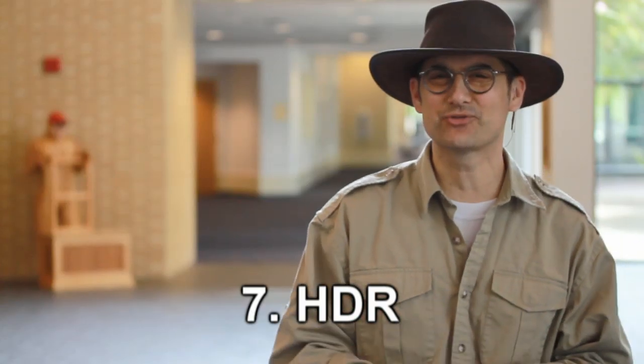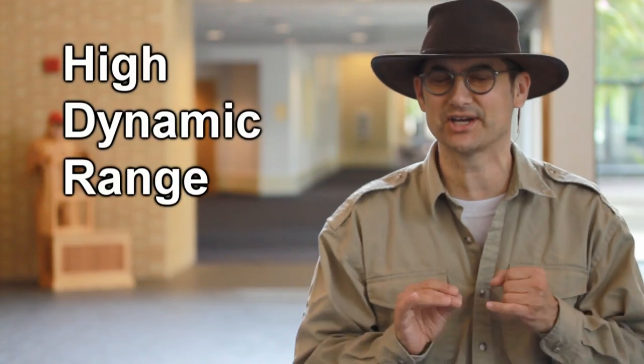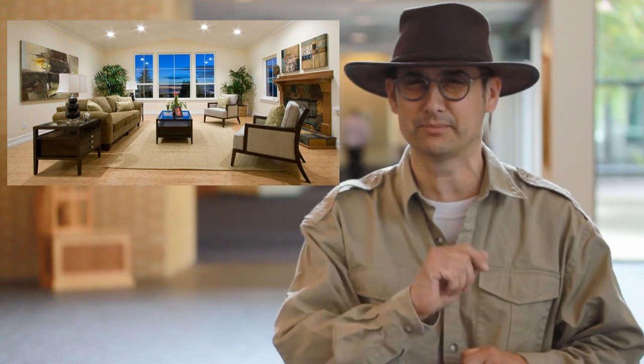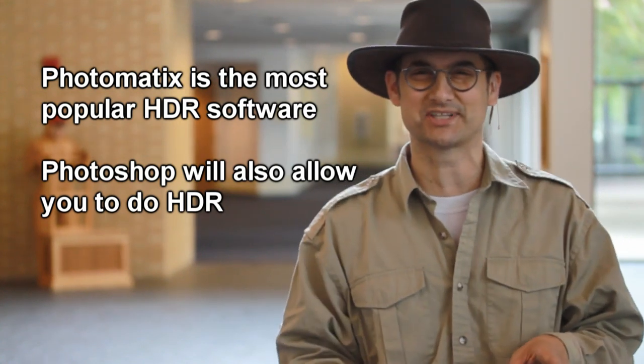The last secret of the real estate photography pros is using HDR software. HDR stands for High Dynamic Range. It allows you to take a few shots on a tripod at different exposure levels and then blend them with software later to match the outside light with the inside light. It's quite a fascinating process. Go to YouTube and type in HDR photography tutorial and you'll learn a lot about it. It's a great asset to photographers doing real estate.